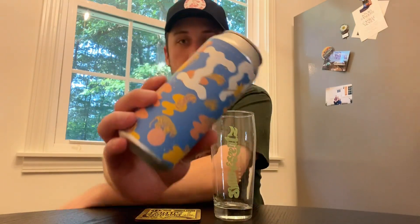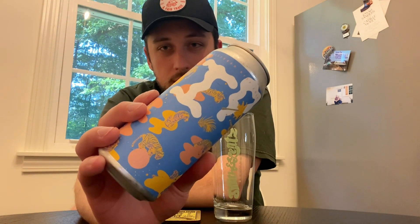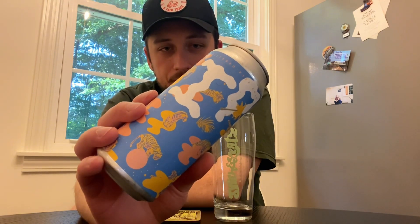How we doing guys? Back with another beer review, checking out some Smith & Lentz today. This is the first beer review from Smith & Lentz on the channel, checking out one of their IPAs.